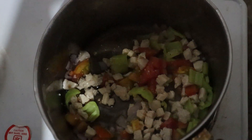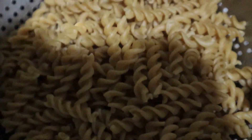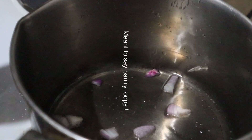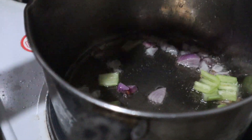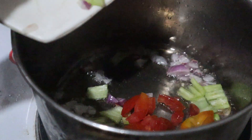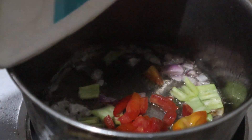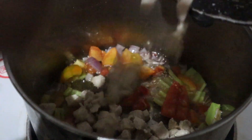Now moving on to dinner — I decided to have some whole wheat pasta that had been sitting in my fridge for a couple of months, so I decided it was finally time to give it a try. I cooked the noodles according to the instructions on the box, then chopped up some chicken breast, tomatoes, capsicum, and onion and fried all those together.